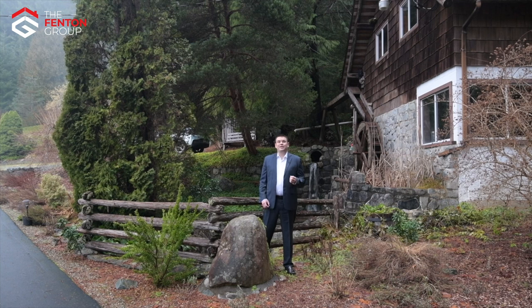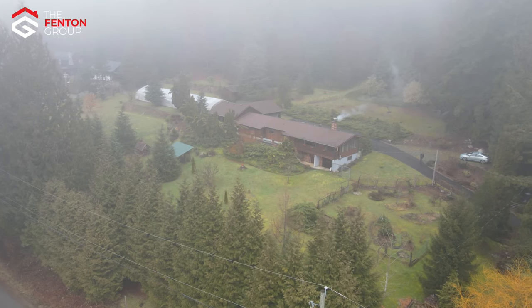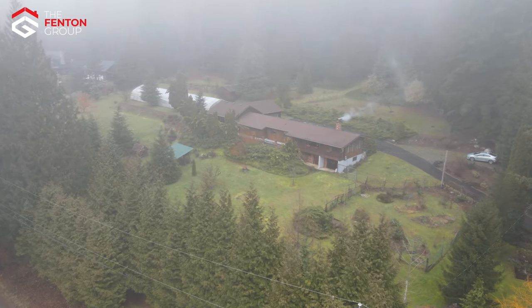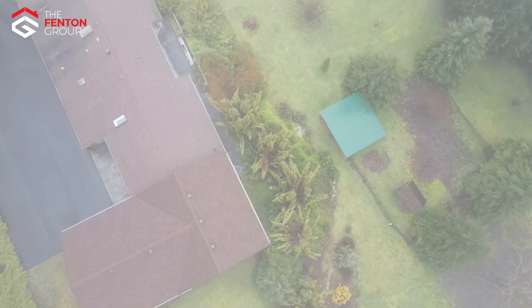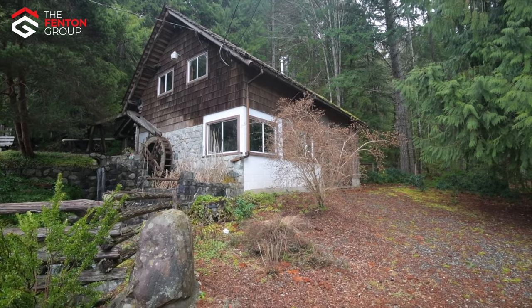Hello, I'm Chris Fenton with The Fenton Group and I'm so excited to be here today at 6860 Desmond Road in the Alberni Valley to take you on a tour of one of the most unique properties I have ever seen in my 20 years of real estate. The location of this 3.36 acre property is first in class, sitting right at the foot of the Beaufort Mountains in a highly desirable Cherry Creek neighbourhood.